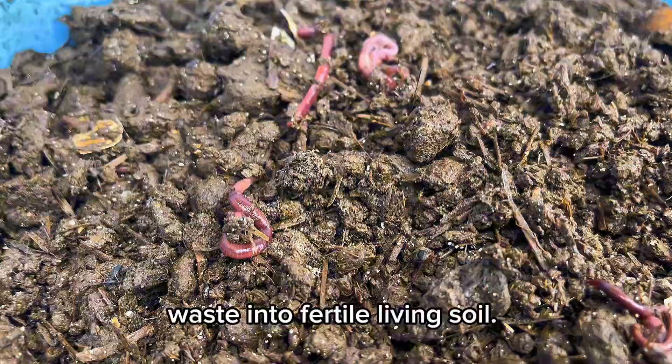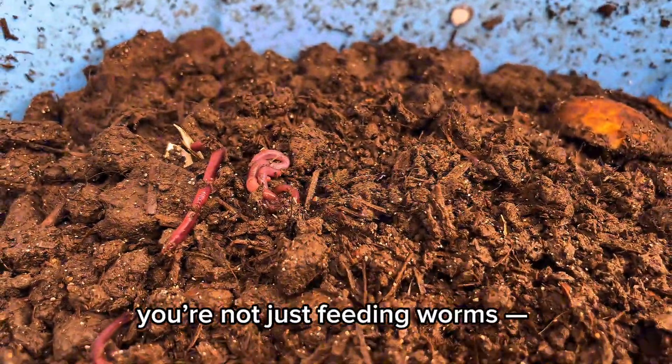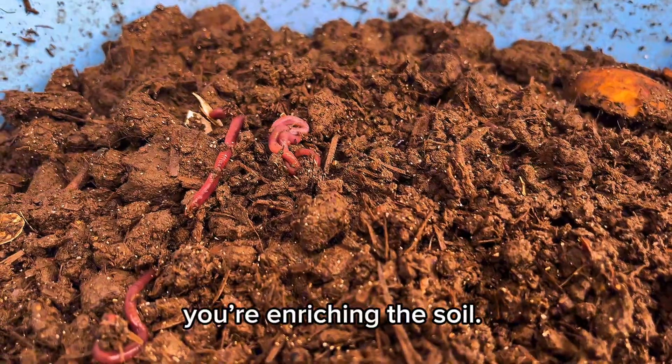By feeding worms fruits like watermelon and pear, you're not just feeding worms — you're enriching the soil.